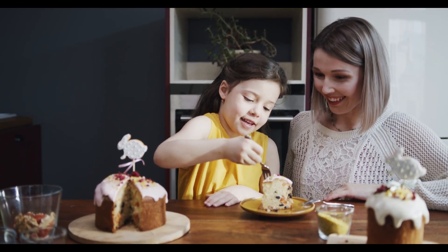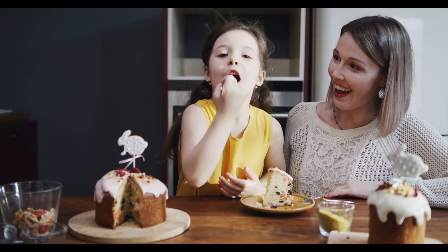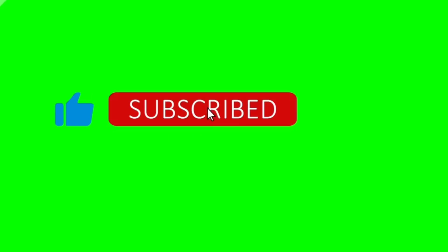If you enjoyed this video, don't forget to like, share, and subscribe for more behind-the-scenes looks at how everyday items are made. Thanks for watching and see you next time. Don't forget to subscribe to our channel for more creative videos.